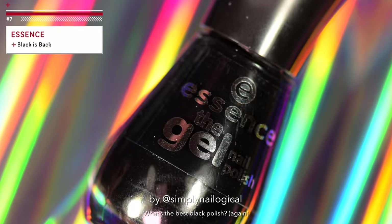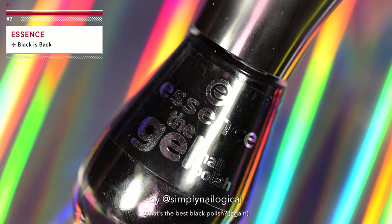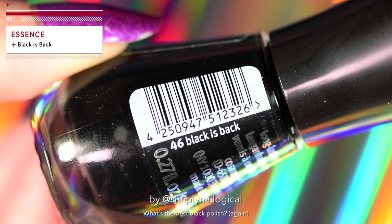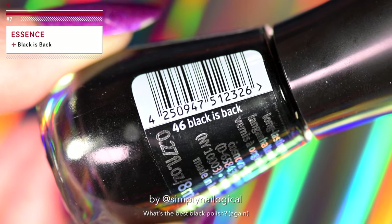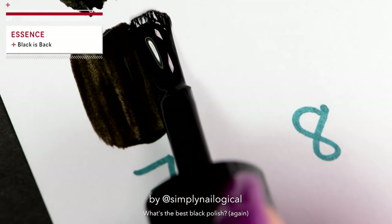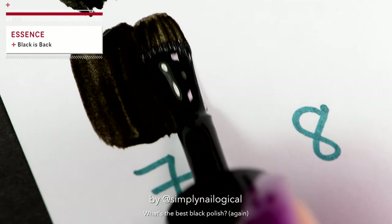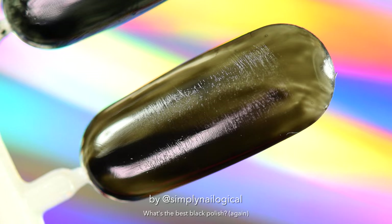This one's called Essence the Gel Nail Polish, except it's not gel at all — there's no lamp or UV light required. Marketing, marketing, marketing. Black is back though. Very wide brush on this one — don't know if that matters to you, but now you know this information. But it's not full coverage black, so my search continues.